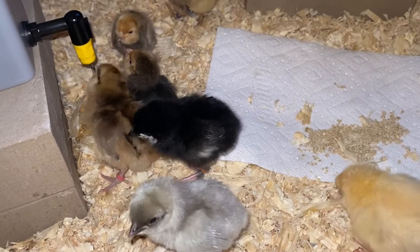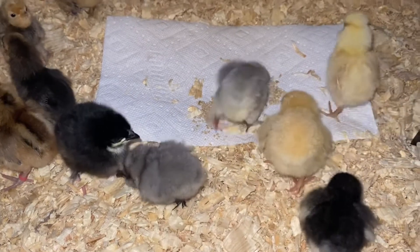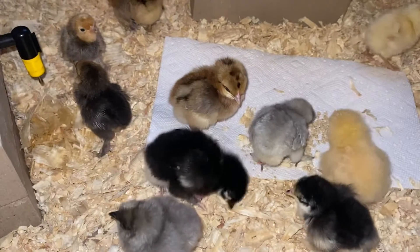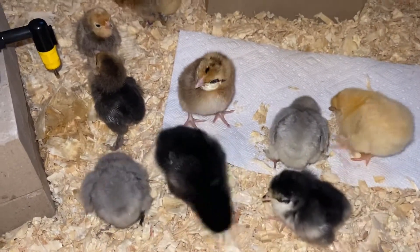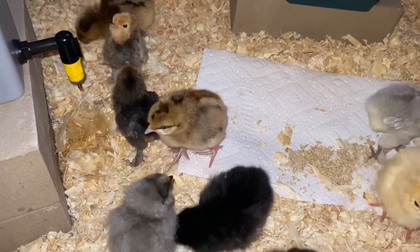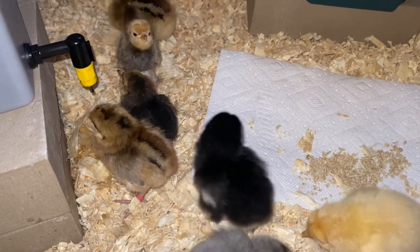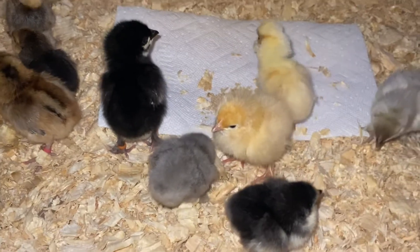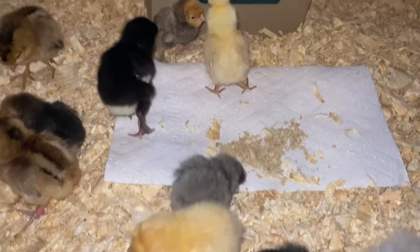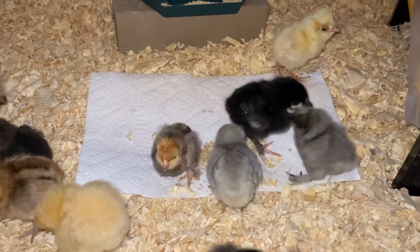So that's introducing your chicks into your brooder for the first time. I'm sorry I didn't record the very beginning, but we replicated it. After you dip their beaks and make sure they swallow, get them right under the heat. And it's a really good sign that they're all venturing out from under the heat. Until next time, thanks so much for watching — bye!